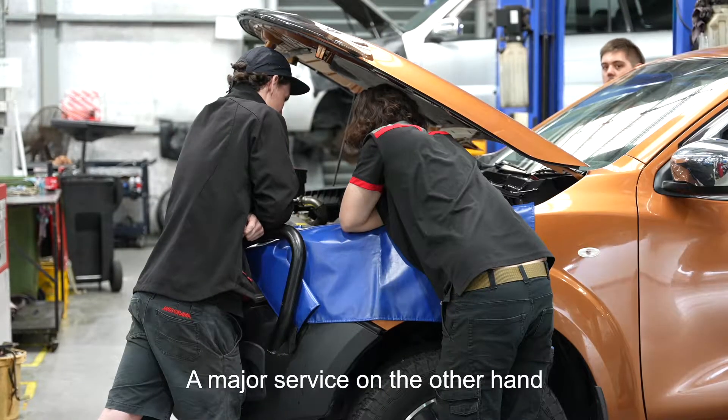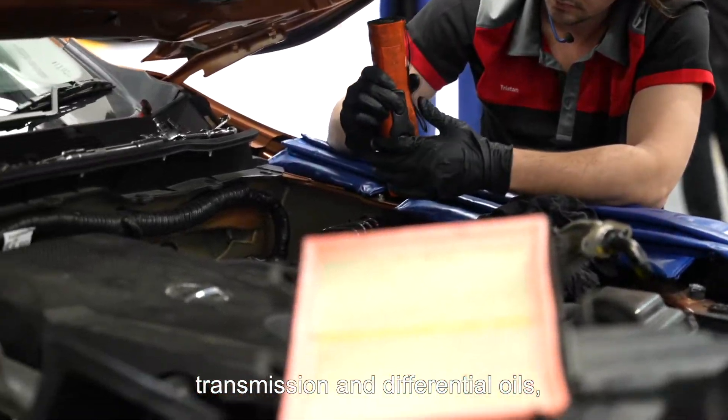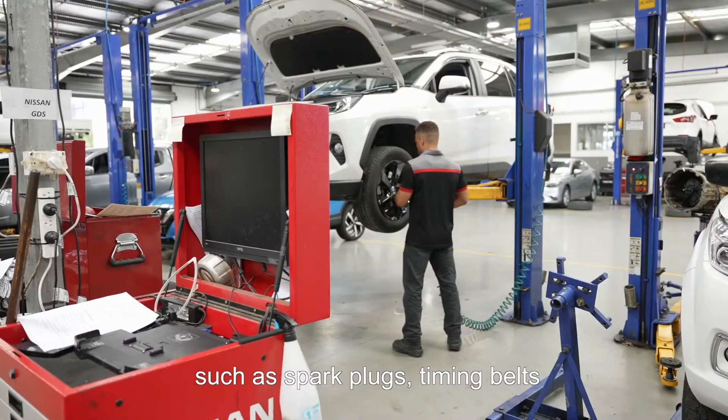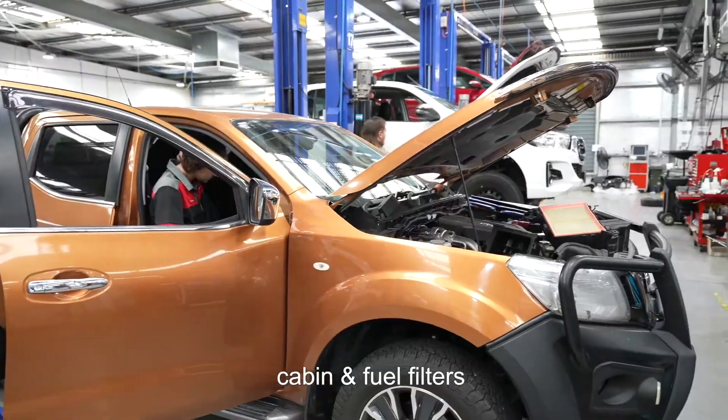A major service, on the other hand, will often additionally include replacing transmission and differential oils, brake and clutch fluid, as well as other potential parts such as spark plugs, timing belts, cabin and fuel filters.